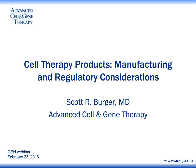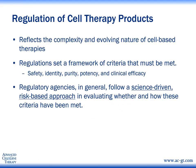In general, regulation of cell therapy products reflects the complexity and the dynamic, evolving nature of these novel living biologic products. Regulations set a framework of criteria that must be met, including safety, identity, purity, potency, and most fundamentally, clinical efficacy. Regulatory agencies follow a very science-driven and risk-based approach in assessing whether these criteria have been met. It's necessary to take a somewhat flexible regulatory approach given the complexity of these products.